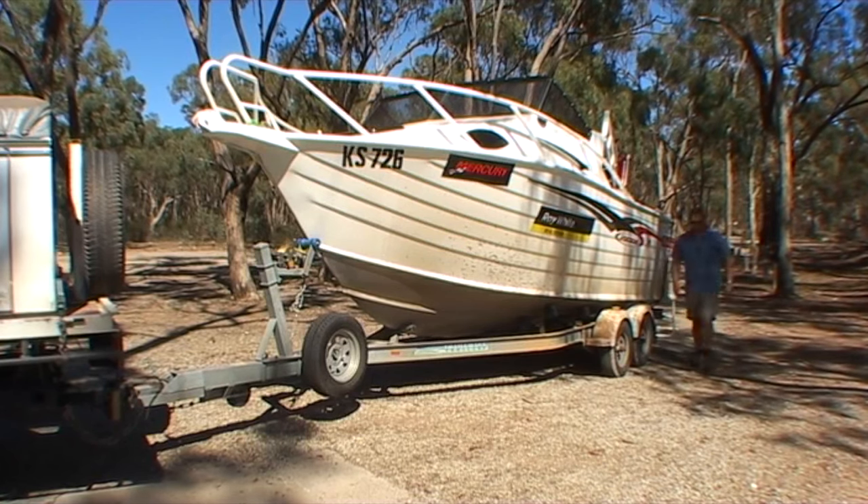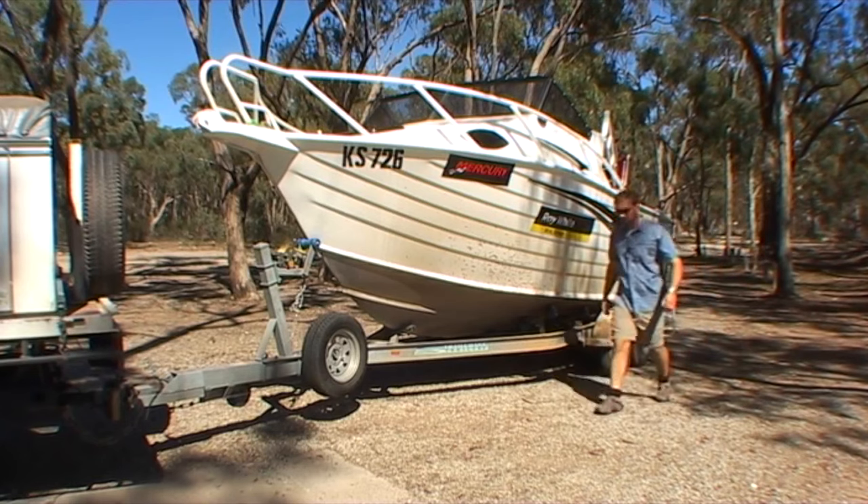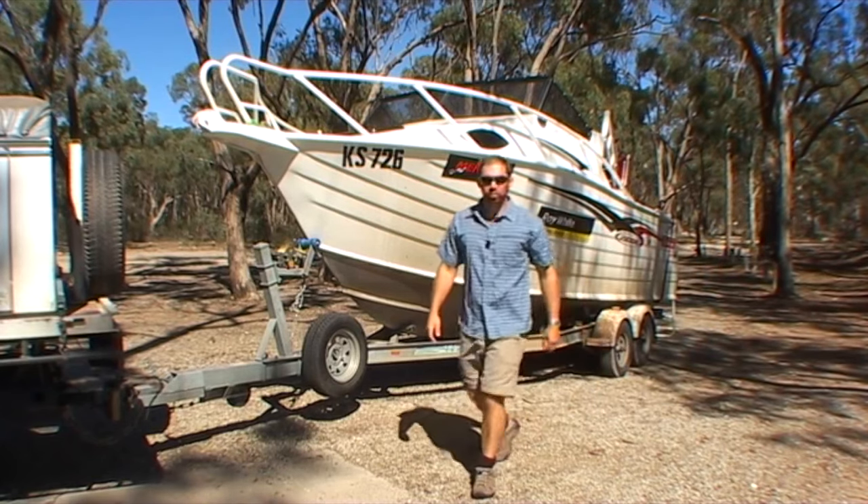Well we're at Turamburra here — we've covered over 500 kilometres. But we've finally found some more water so we'll stick the trail craft back in and we'll carry on a bit.